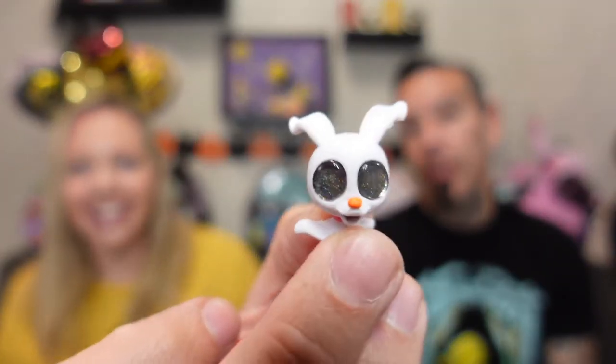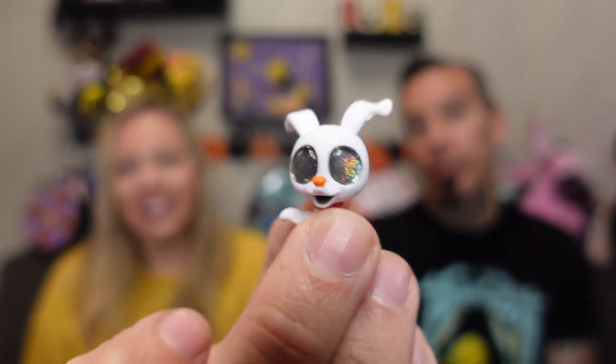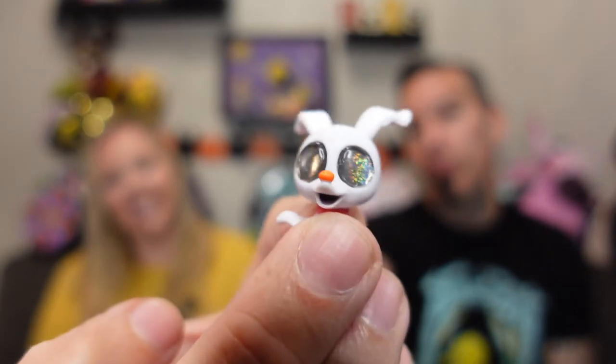Zero! Look at those eyes — Zero's got a set of eyes on him. They're about the size of his head. They're kind of glittery, kind of opaque looking — iridescent, that's the word. Very cool. Of course his little bottom half right there — little nose collar. He is cute. He stands up right there.